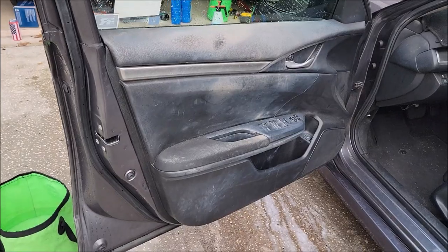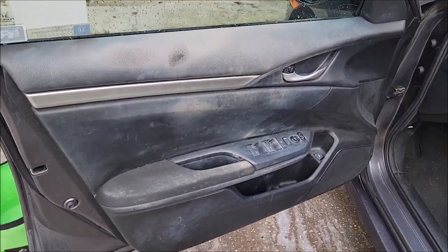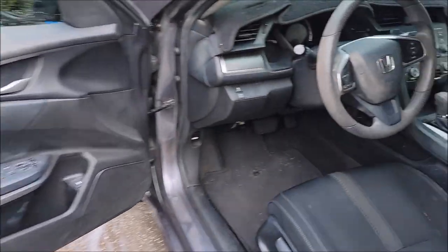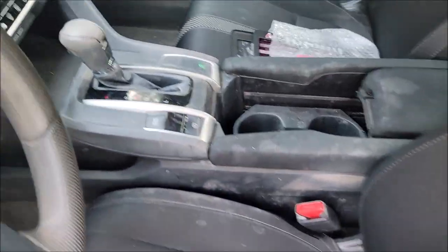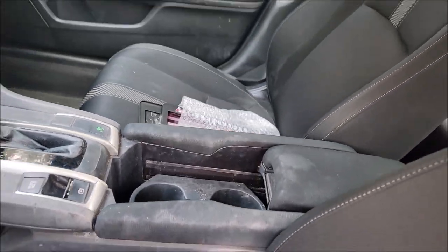Literally one of the nastiest interiors I have seen in a while. This is makeup everywhere — I mean, it is just everywhere. How does this even happen?